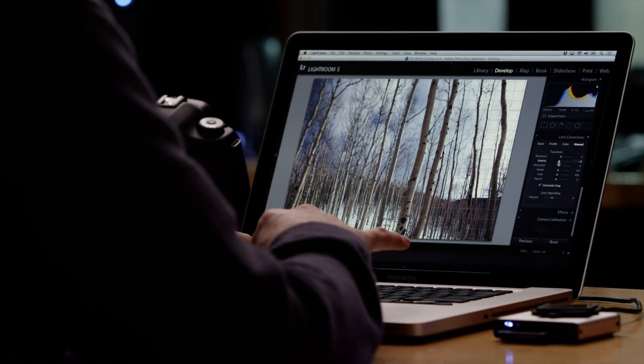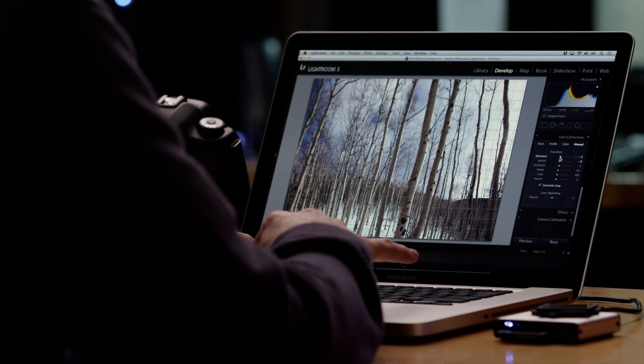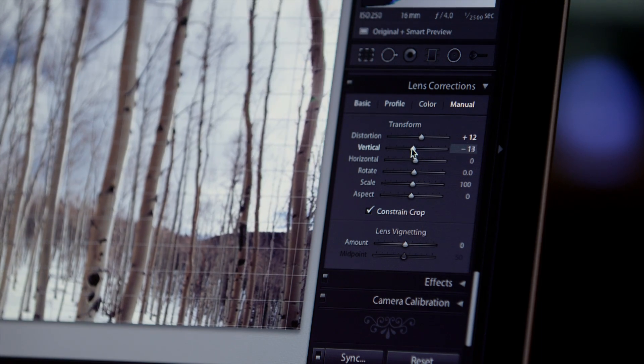And with advanced features like noise reduction and lens corrections, you get full control of your images and vision. All adjustments in Lightroom are non-destructive, meaning your original file is never altered.